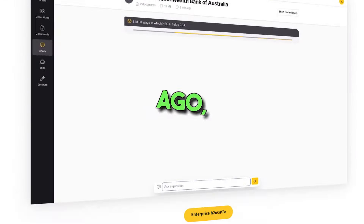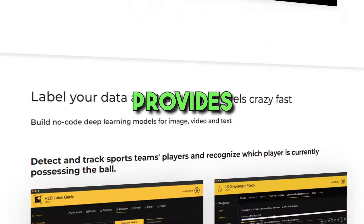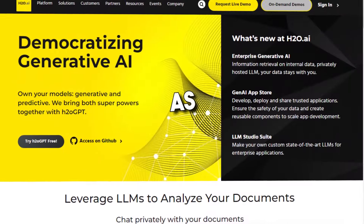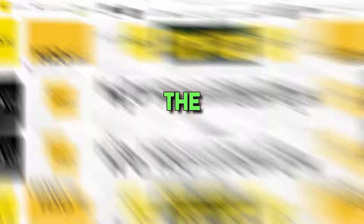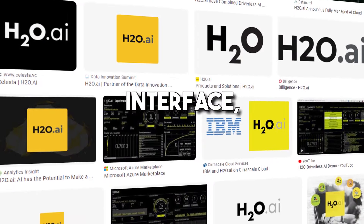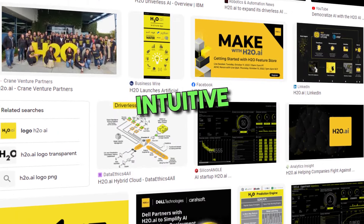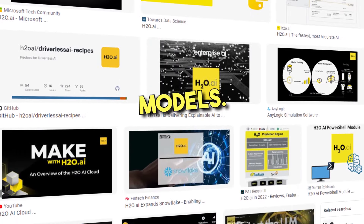7. H2O.ai. Founded a decade ago in 2012, H2O.ai is a software company that provides a range of machine learning platforms and solutions for businesses. Because of its many services and features, it has become a favorite for building machine learning algorithms such as generalized linear modeling, deep learning, and gradient boosting. The platform has a friendly user interface, making it easy to use even for those who are not tech savvy, with an intuitive interface and straightforward workflows that make it easy to build, train, and deploy machine learning models.